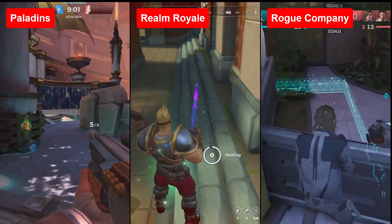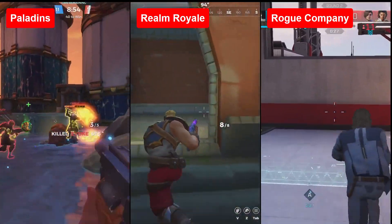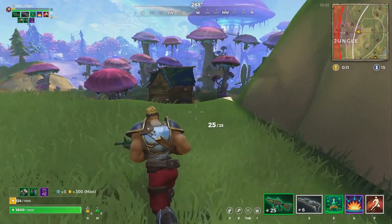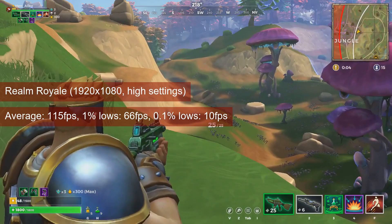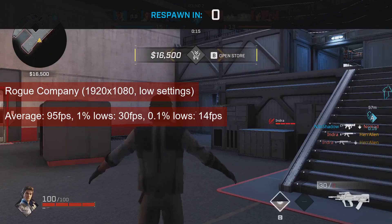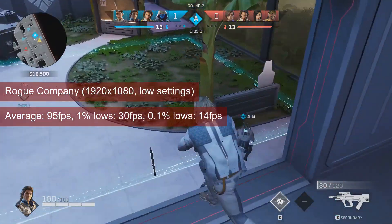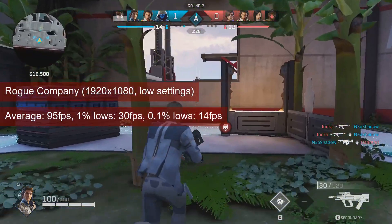For the Hi-Rez Studios trio of games — Paladins, Realm Royale, and Rogue Company — all ran at 1080 resolution but at different quality settings. Paladins ran at 134 FPS on average with 76 FPS 1% lows at mostly high settings. Realm Royale averaged 115 FPS with 1% lows of 66, also at higher settings. Rogue Company got 95 FPS on average and 30 FPS 1% lows at low settings. These are within 5% of the previous year's results. Compared to the HD7770, only Rogue Company got similar framerates — Realm Royale was 15% faster on the R7-260, and Paladins 30% faster.